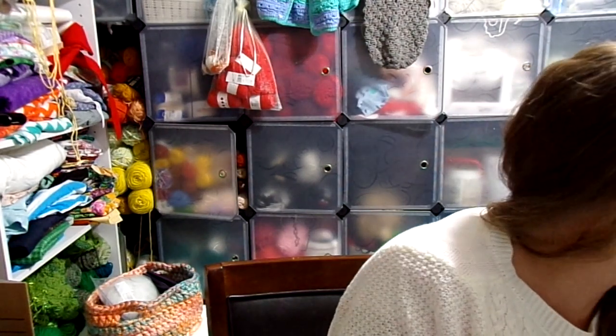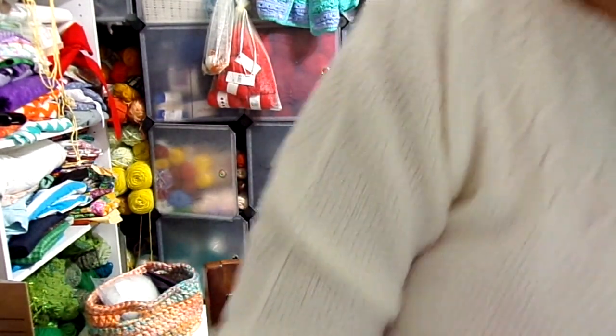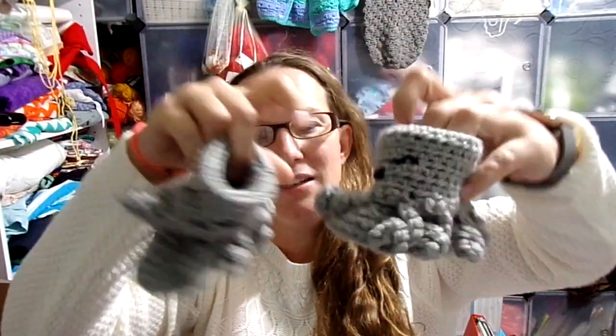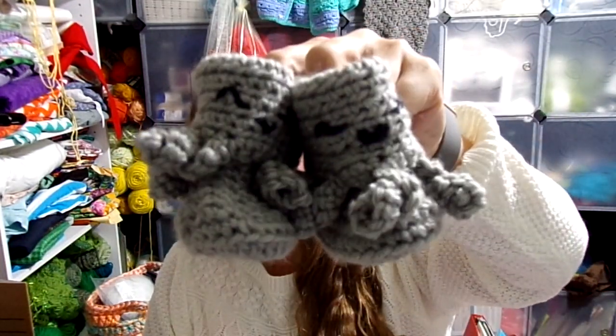She made quite a few sets of booties. The only ones that will fit my newborn right now are these cute little octopus — or octopi — booties. Look at these gray booties! They are super cute.